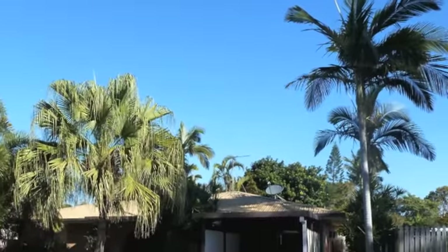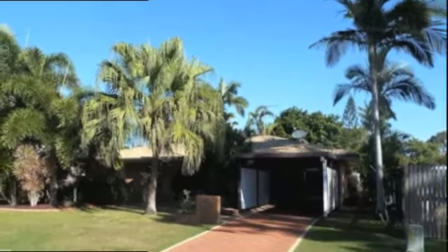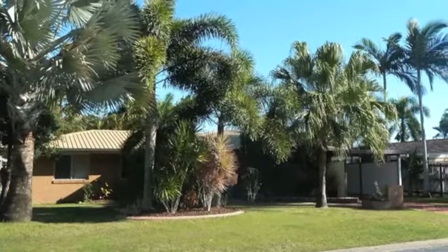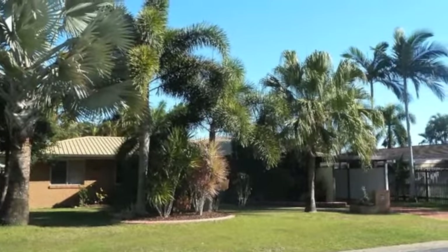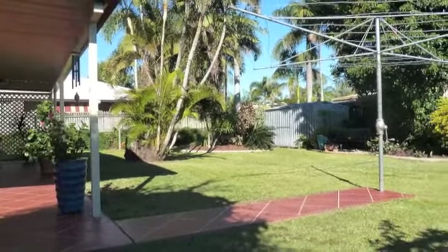This perfectly positioned low set 3 bedroom home is only metres to the beach and minutes to the Mackay CBD, very convenient to schools, shops and sporting facilities. Immaculately presented and well looked after with a good sized backyard.